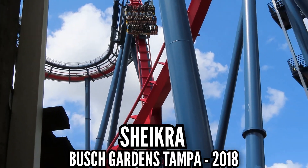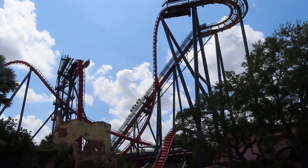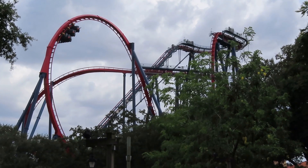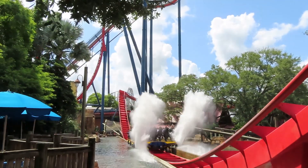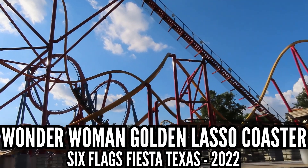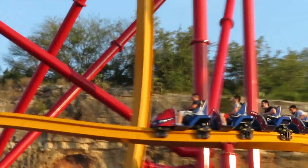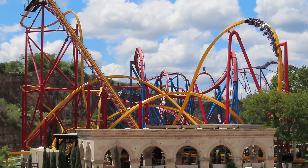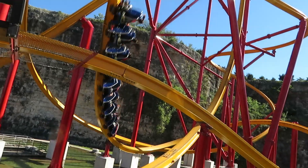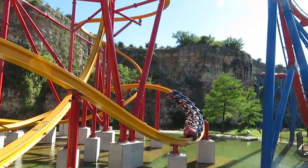Chikara at Busch Gardens Tampa. I was happy to see that it was running smooth this year. Last time I rode it in 2018, it rattled so much it turned my brain into mush. Wonder Woman Golden Lasso Coaster at Six Flags Fiesta Texas. I've ridden this a bunch with no problems. Then I rode it in 2022 and the whole thing was shaking back and forth. Very bizarre for an RMC single rail, and something to keep your eye on for the others that are out there in the future.